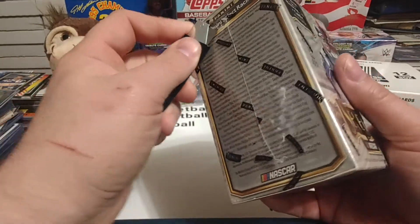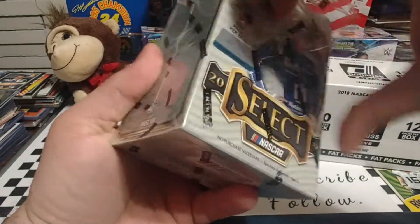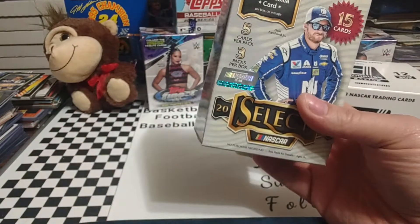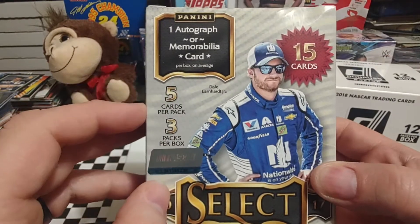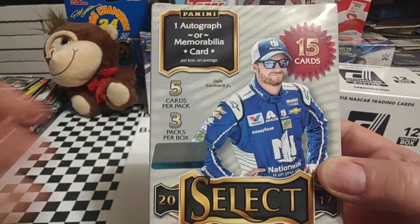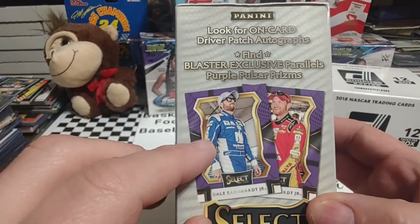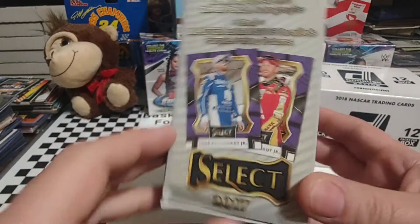We'll go ahead and get this overwrap taken off. I don't open a lot of Select — it's not like a higher-end product, it's definitely not like National Treasures or anything of that ilk, but it's definitely a little bit stronger than Donruss and maybe even Prism to a degree. One auto or memorabilia card per box on average, five cards per pack, three packs per box, so you're only getting 15 cards, but a lot of times these cards are very, very nice. Look for on-card driver patch autos and exclusive Blaster Purple Pulsar Prisms — really, really nice-looking cards.